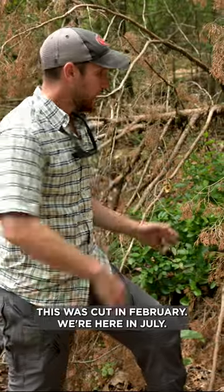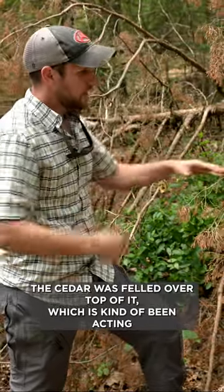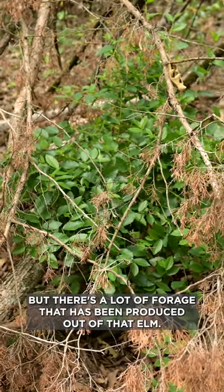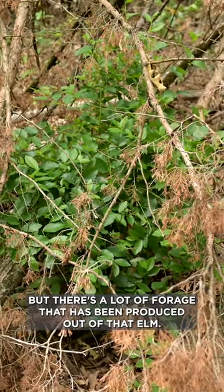This was cut in February, we're here in July. This cedar was felled over top of it, which has kind of been acting as a utilization cage and protecting that forage, but there's a lot of forage that has been produced out of that elm.